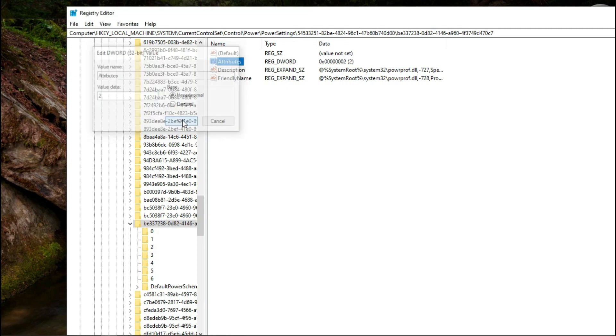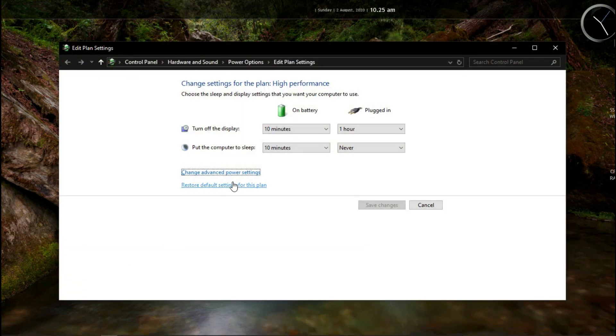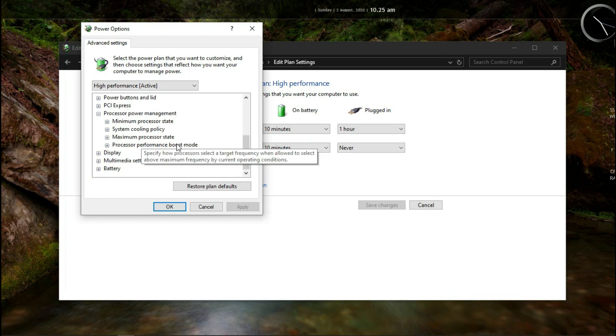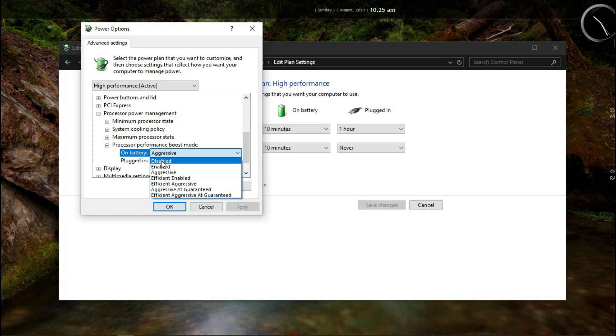Modify the value of Attributes from 1 to 2. Then select it and go into the Edit Power Plan option in Windows. Inside that, you will find a new option called Processor Power Management. And inside that you will have Processor Performance Boost Mode — this is what we want. Inside Processor Performance Boost Mode, you will have two options: On Battery and Plugged In. On battery, you will obviously disable it.